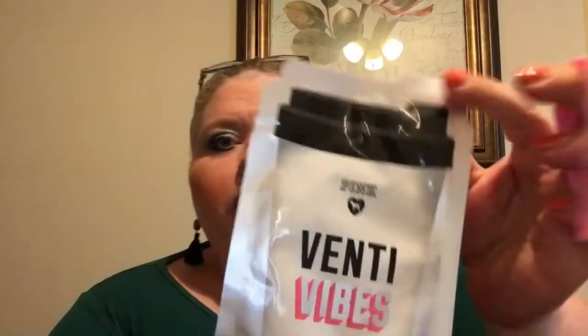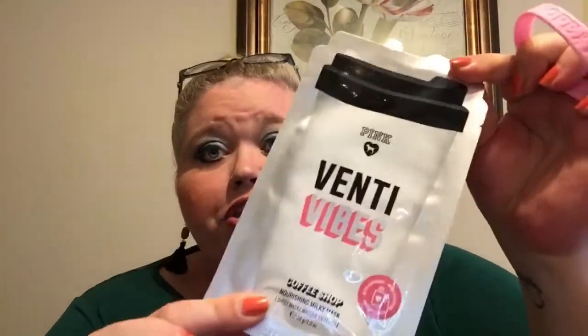So to recap: we got a little eyeshadow palette from NYX, the NARS cute little lip sample in the color Orgasm, a sample of the Peter Thomas Roth moisturizer, the Malin and Goetz grapefruit face cleanser, a Hope bracelet for Breast Cancer Awareness, and the Victoria's Secret Venti Vibes sheet mask. I'm actually pleased with it because the mini was ten dollars a month — I prepaid for three months and got a bit of a discount, so it's less than ten dollars, and I think it's worth that.